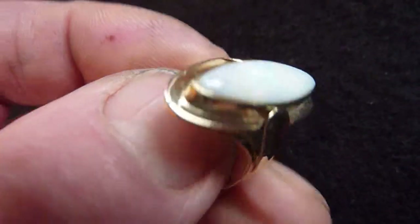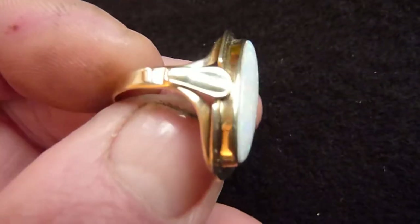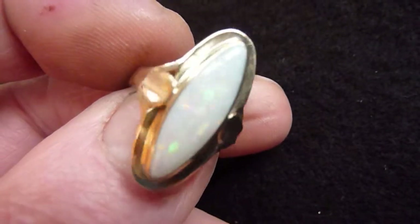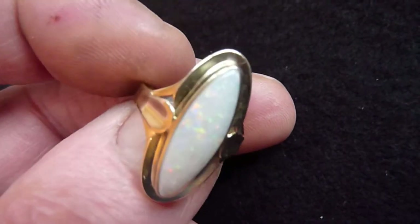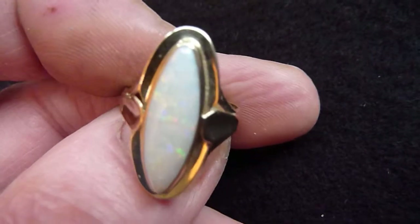I've set it in this very stylish German solid 8-carat gold ring setting, I think from the 1930s thereabouts. Size wise it's almost a size P — it's a tight size P. Very pretty ring all together, both stone and setting.